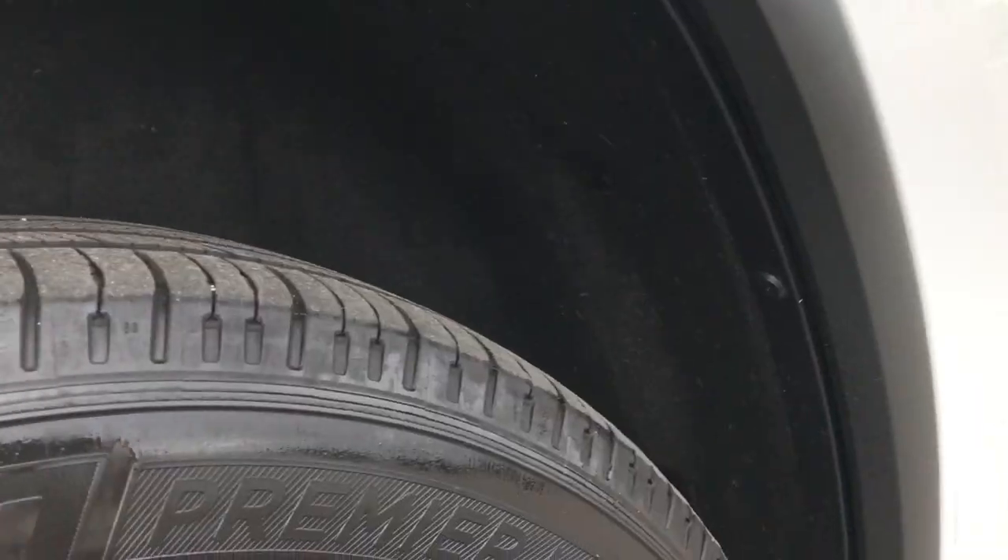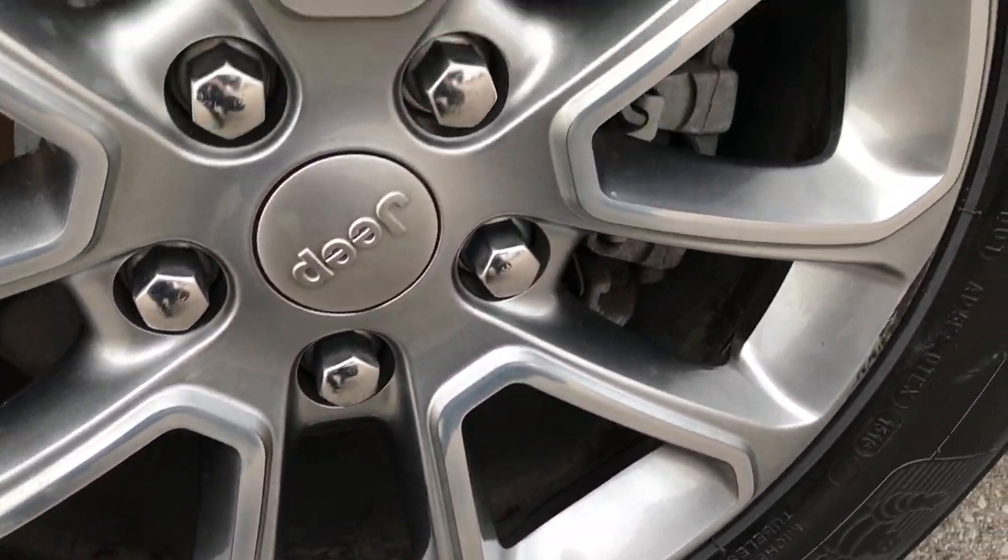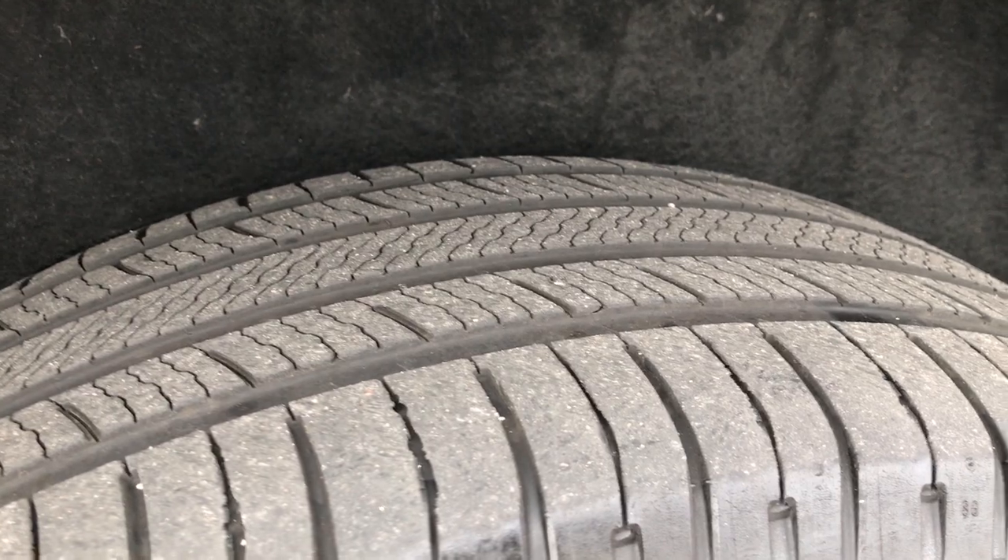Didn't see one single dent or ding down that side of the vehicle. This back rim is in excellent condition as well, and the back tires have just as much tread as the front tires — a little bit under half the tread left on those tires.